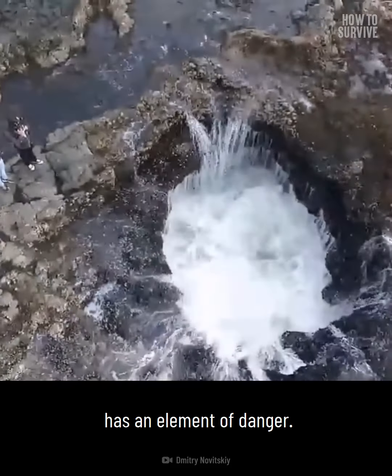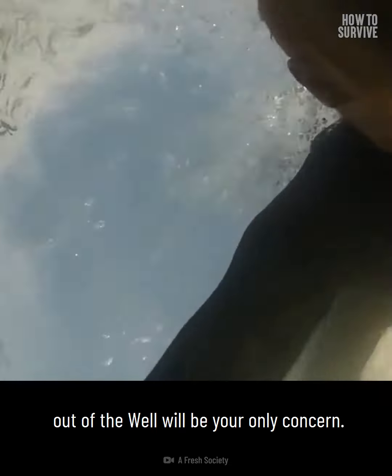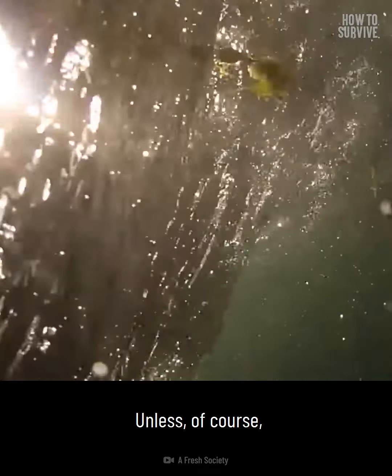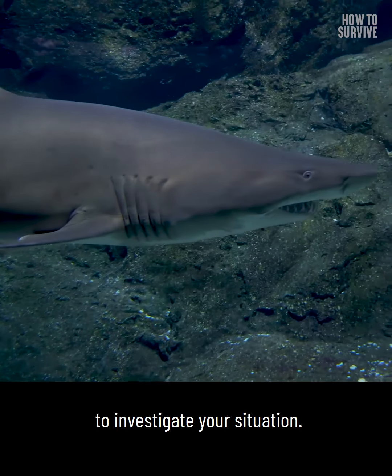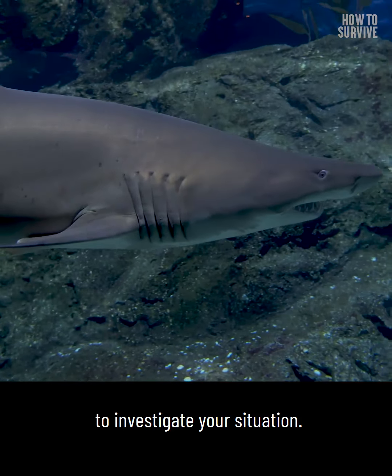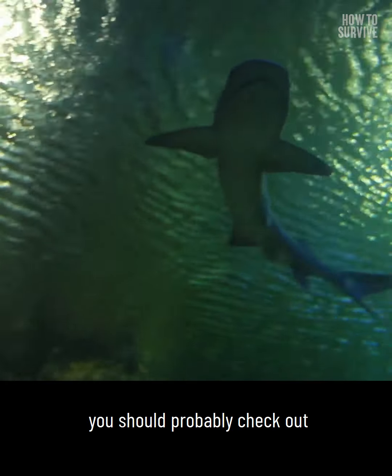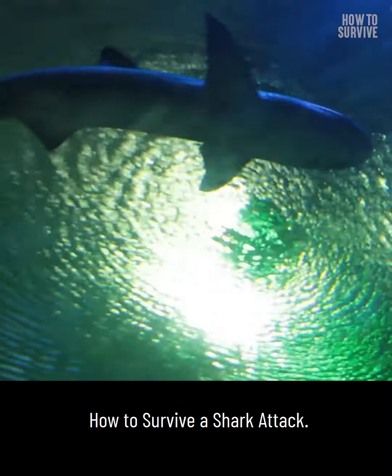As risky as it is, any ocean location has an element of danger, and hopefully trying to get out of the well will be your only concern — unless, of course, a shark arrives to investigate your situation. So if you don't know how to handle a close encounter with a great white, you should probably check out how to survive a shark attack.